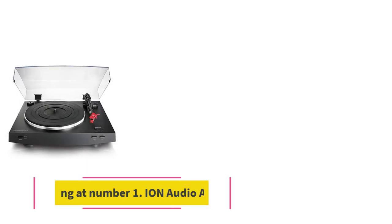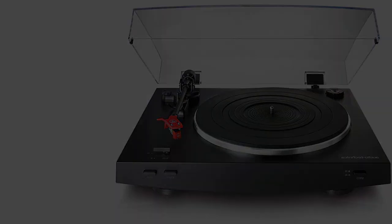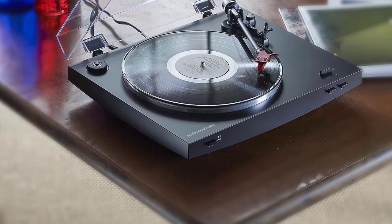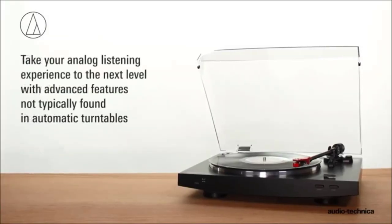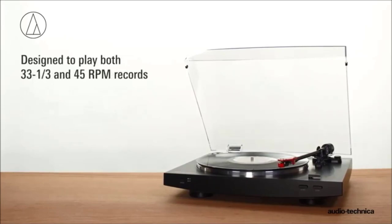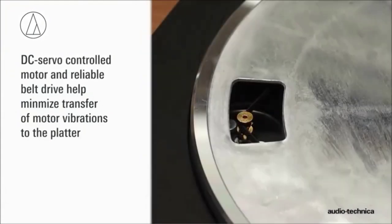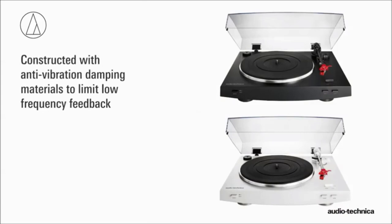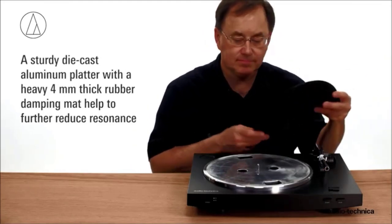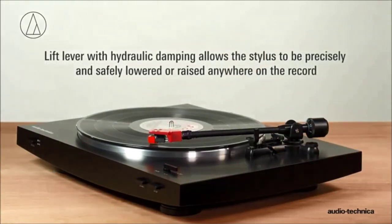Number four: the Audio-Technica AT-LP3 BK. Like most turntables favored by audiophiles, this product features a belt drive system that produces superior sound compared to direct drive models, which tend to have noise interference. It has playback speeds of 33 and one-third and 45 RPM, with multiple features that dampen vibrations. The die-cast aluminium platter is placed under a four-millimeter rubber mat to limit resonance. The balanced straight tonearm comes with a hydraulic lift for stylus precision. Operation is fully automated with dedicated play and stop buttons.